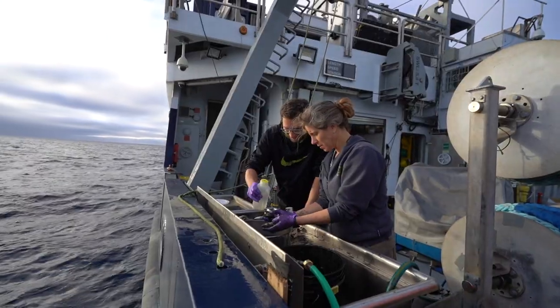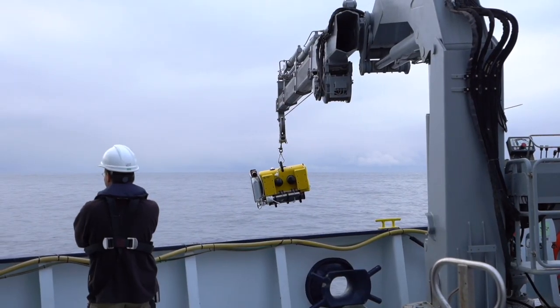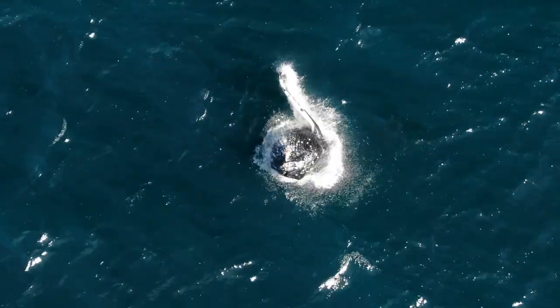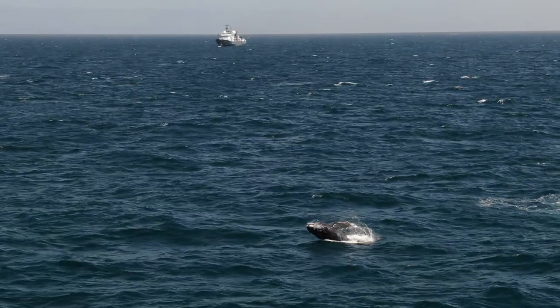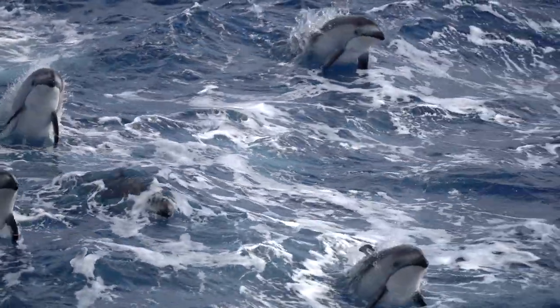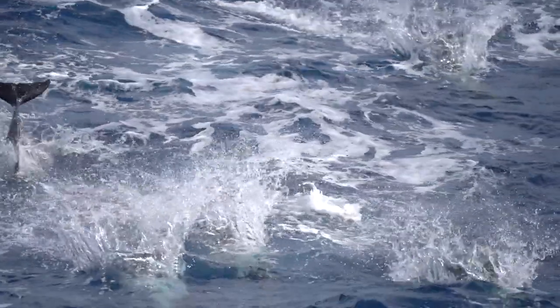To work in the lab is one thing, but to be out here in the environment — you're putting stuff over the side and you look out and there's whales just rolling over, one after another. For us, that's a real treat. When we see dolphins, we've gotten to see whales.